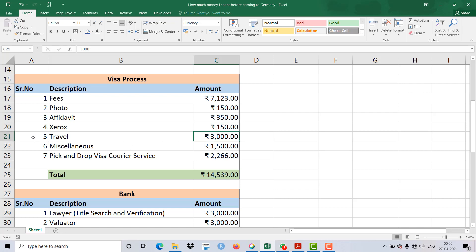Travel is another important expense. VFS centers and embassies are generally in metro cities, so I traveled to a different city and spent around 3,000 Rupees. For miscellaneous expenses like food on the road I considered 1,500 Rupees. Additionally, I used a pick-and-drop visa courier service, which cost 2,266 Rupees including SMS service and everything. So the total for the visa process came to about 14,500 Indian Rupees.